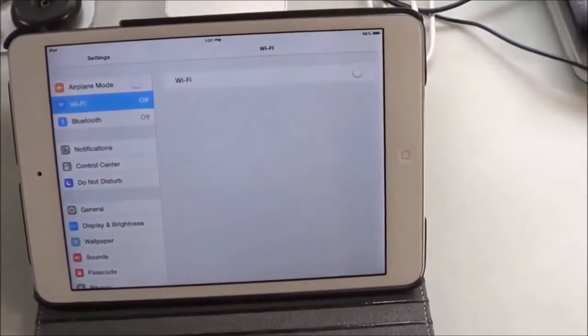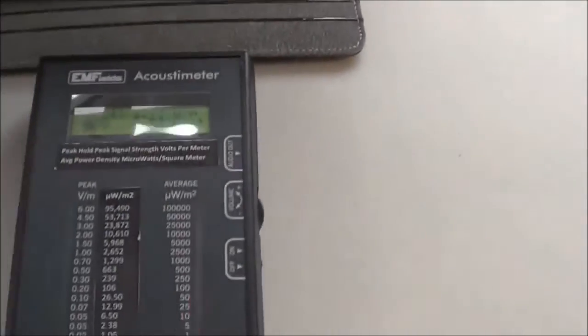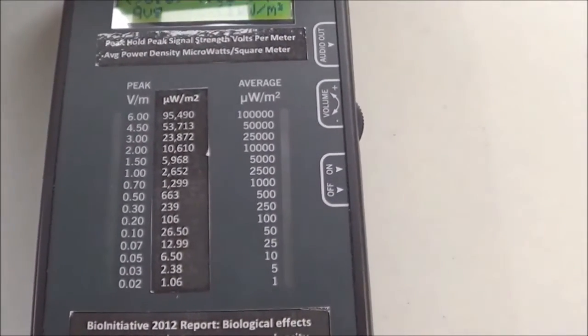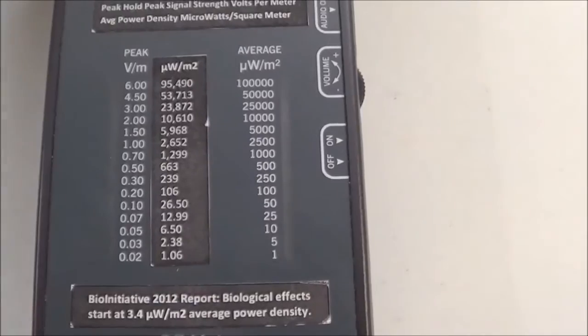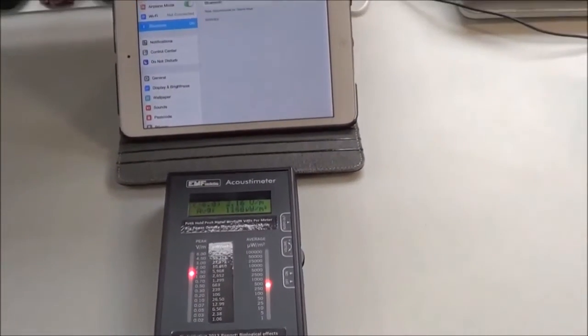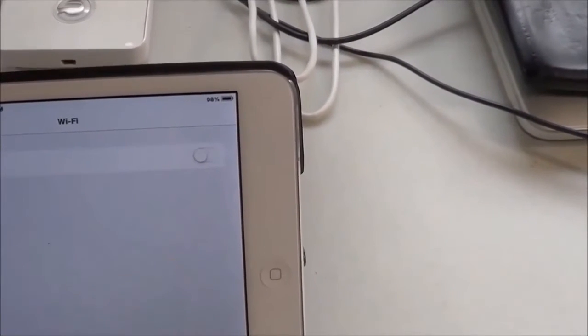Here's a tablet like most people use. Let's turn the Wi-Fi on. The tablet is seeking to establish connection with a wireless network — it's topping the meter out in terms of peak signal strength and going up pretty high in terms of average power density. Now let's turn the Bluetooth on as well.